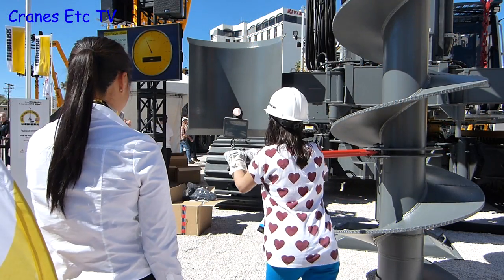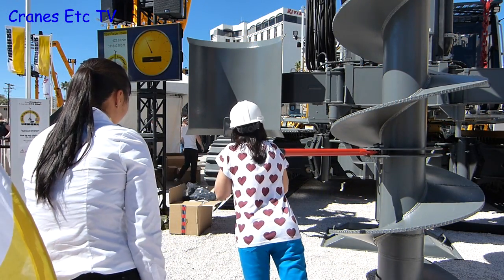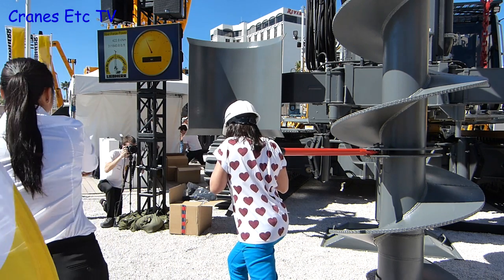Just for fun, Liebherr had a game on their stand where you could measure your strength by trying to rotate the auger of an LB44 drilling rig.